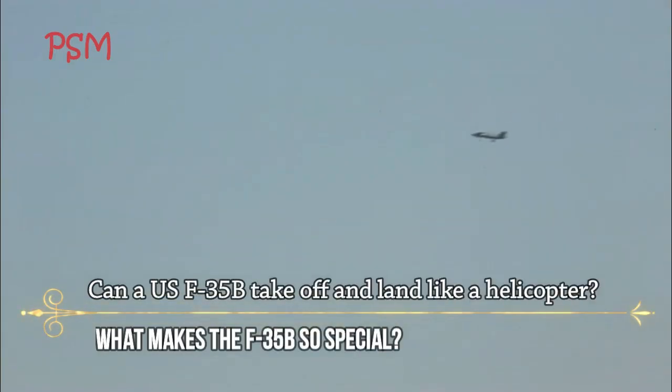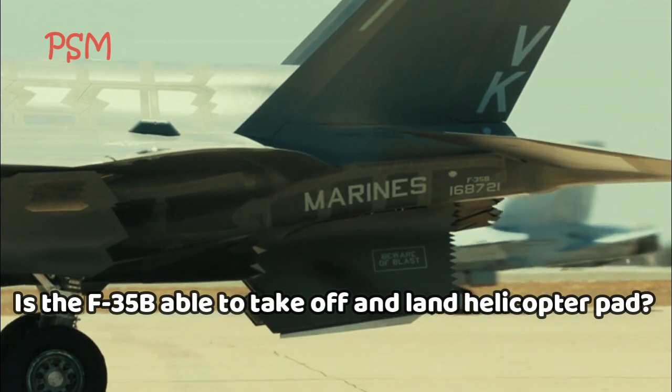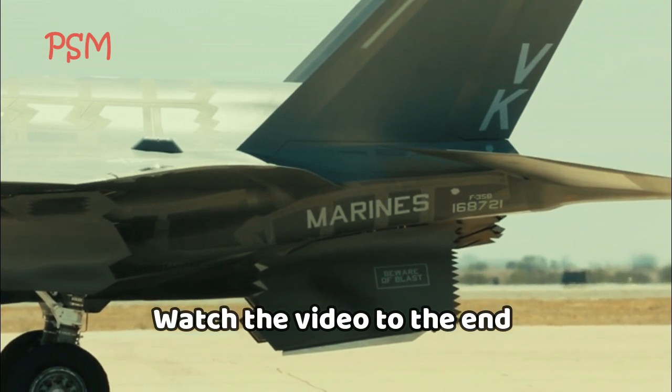Can a United States F-35B take off and land like a helicopter? What makes the F-35B so special? Is the F-35B able to take off and land on a helicopter pad? Watch the video to the end.